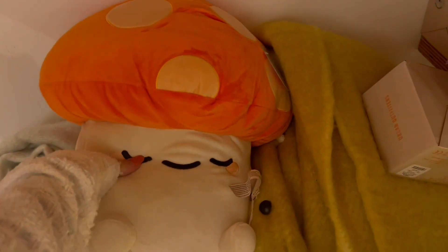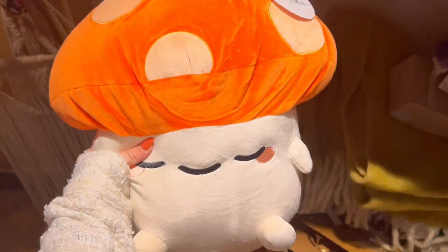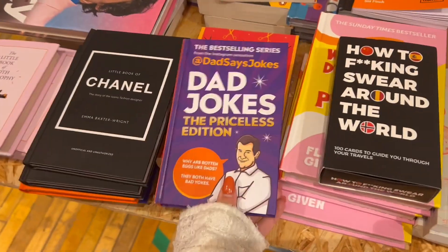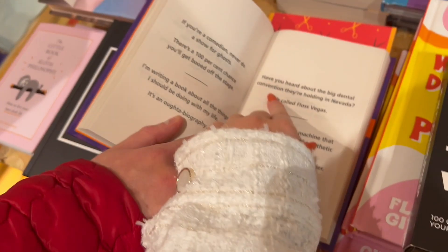When Urban Outfitters home — oh my god. It's £38 — is that ridiculous? Look how cute he is. I was right, it is purple. It's not pink. Mini waffle maker. Dad jokes Ellis, you should get that one. Oh they've got little Chanel ones but it's not white. Oh Hermes. Have you heard about the big dental convention they're holding in Nevada? It's called Floss Thames. No, that's terrible. You can't find anything in Urban Outfitters really.